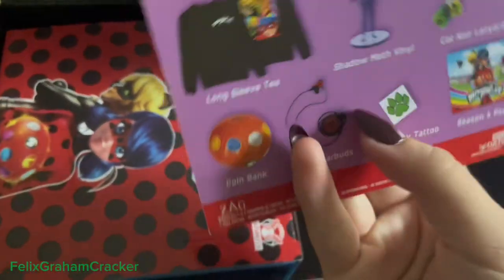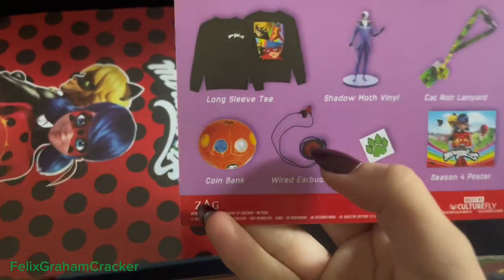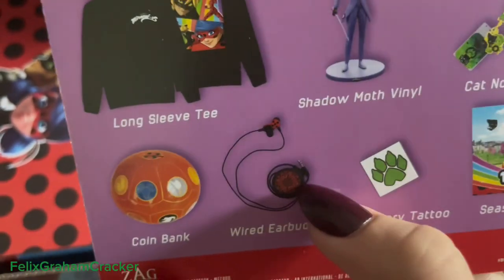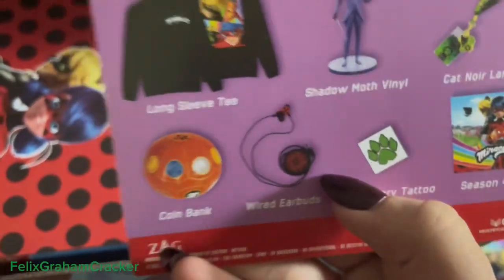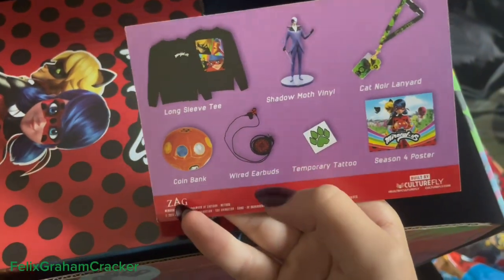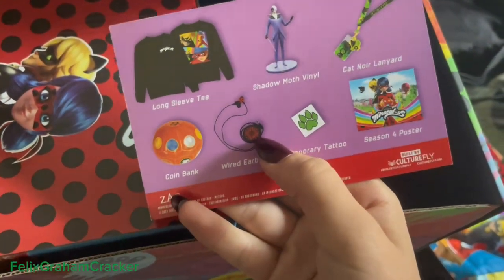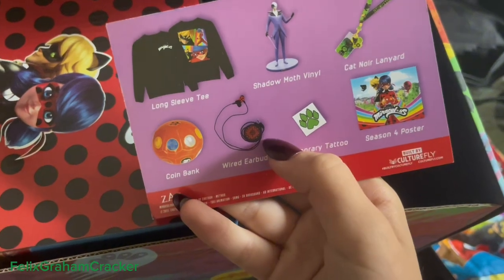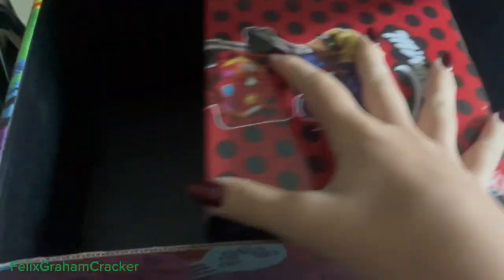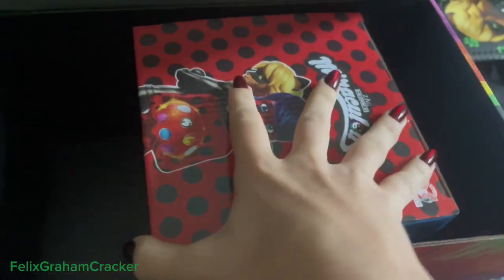It also came with earbuds. I haven't tested them yet because the adapter doesn't work with my phone — I need a little piece to make it compatible. I own that piece but I just have to dig it out.